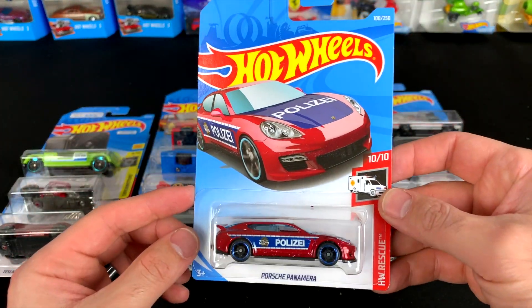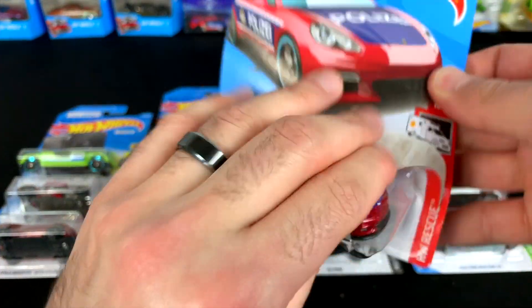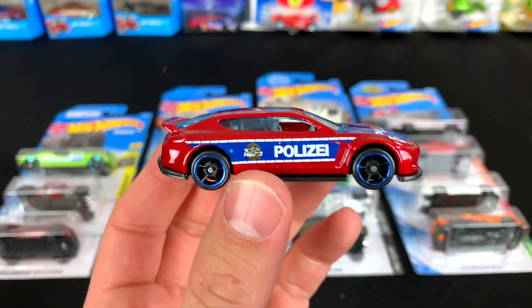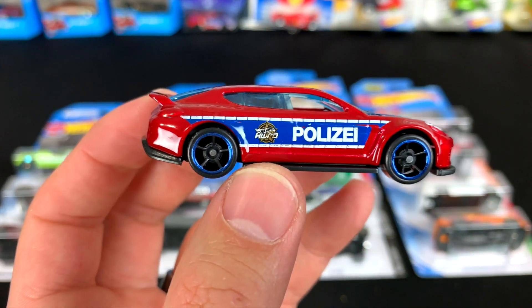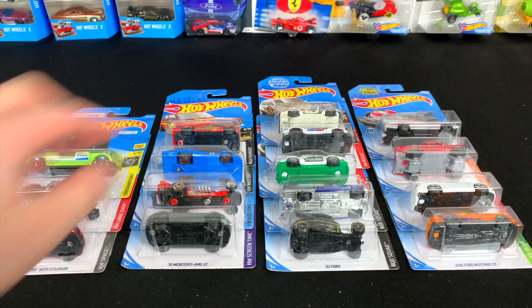Next up is the Porsche Panamera Police Edition — Policia. Let's go ahead and pop that one open. There it is — kind of a maroonish color on there, police on the front, blacked out wheels with the colored lip on there, and the nice spoiler. Cool looking casting, I like that one.